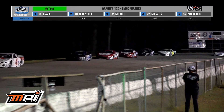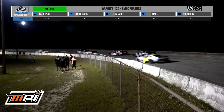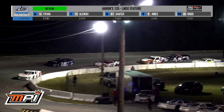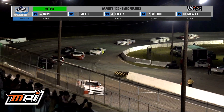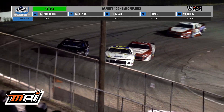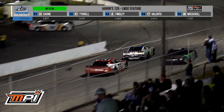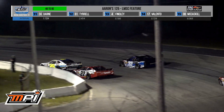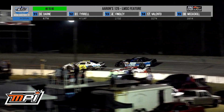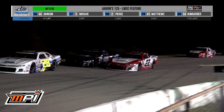Glensky has dropped it down. He's decided it's time to go. Here goes Glensky trying to get around Zach Miracle. They touch coming down the front stretch. Way high — that is for the third spot. Glensky up to third. Miracle back to now fifth as Bobby McCarty sneaks on through.